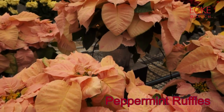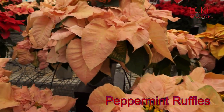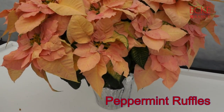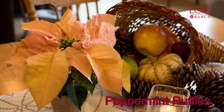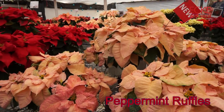Peppermint Ruffles is a new early-season specialty. It has a fairly early seven-and-a-half-week reaction time. It's very vigorous, and it's got a very nice sort of speckled pattern of peppermint ruffled leaves. It's going to be really good for pre-Thanksgiving sales.